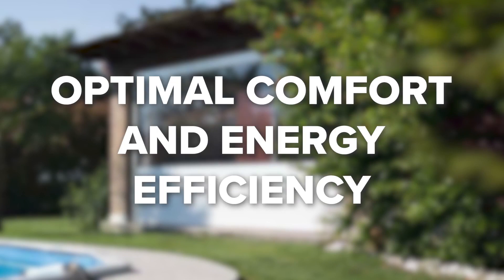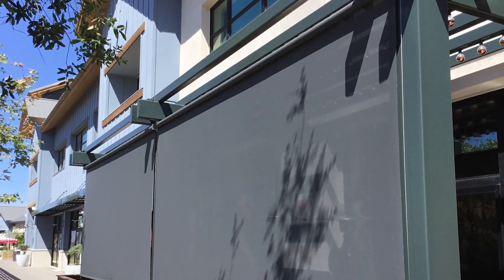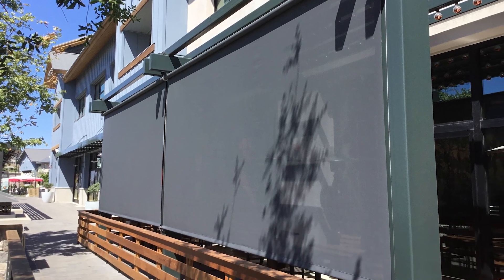Optimal comfort and energy efficiency. Experience optimal comfort with our exterior solar screens. They're designed to reduce glare and block solar radiant heat on your windows or doors, cooling your rooms down by up to 15 degrees. These screens are an investment that pays for themselves over time.